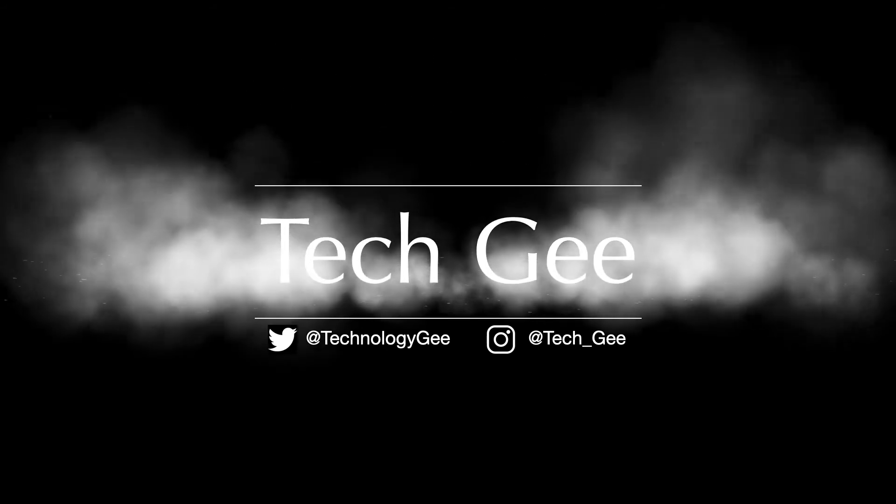Let's talk about some various career paths in IT. What's up, everybody? This is your boy Tech G back with another video. In this video, we're going to be talking about some various career paths associated with IT, according to the CompTIA IT website. So let's get into it.